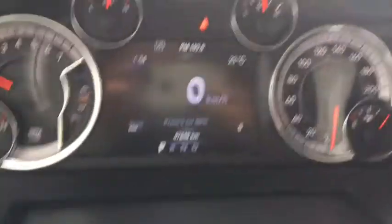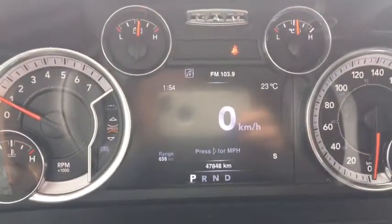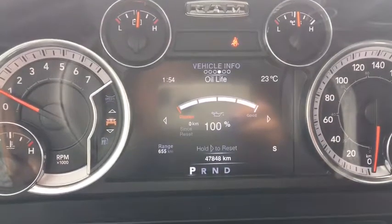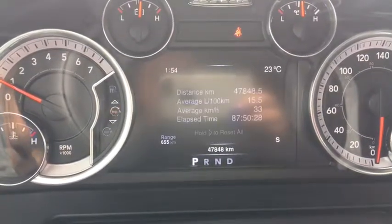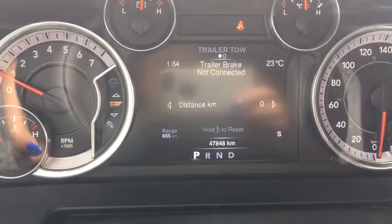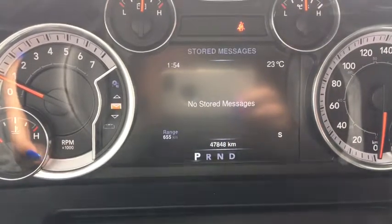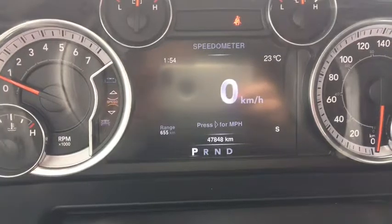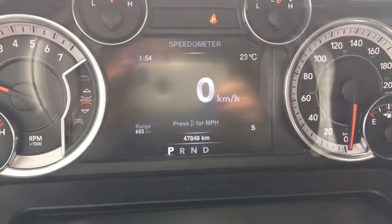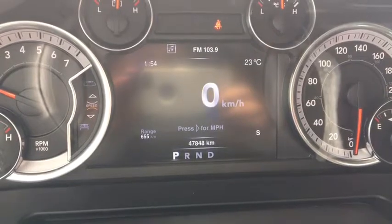We have your speedometer that we can change to miles per hour if needed. Scrolling through: vehicle information, fuel economy, Trip A, Trip B, trailer tow, audio, stored messages, screen setup, and back to your speedometer. Currently there are 47,848 kilometers on it — plenty of life left.